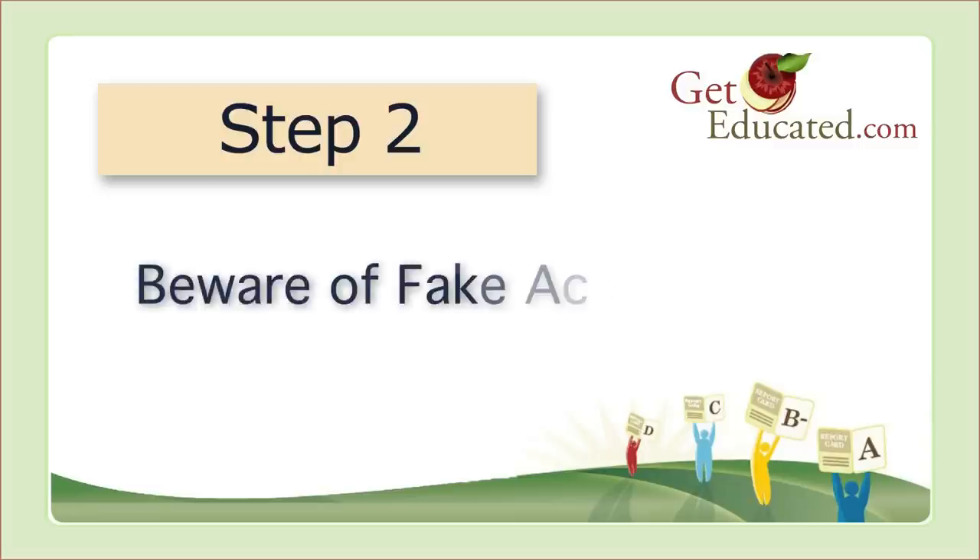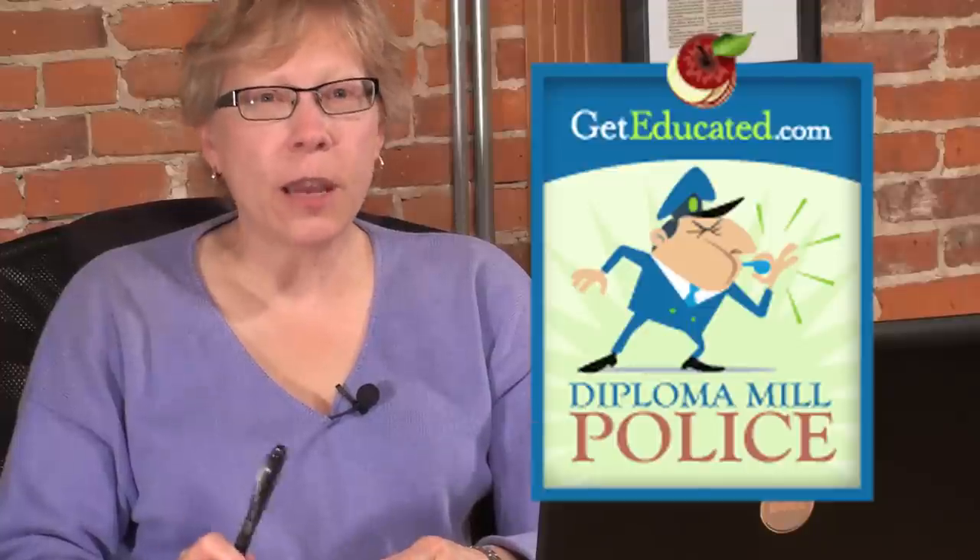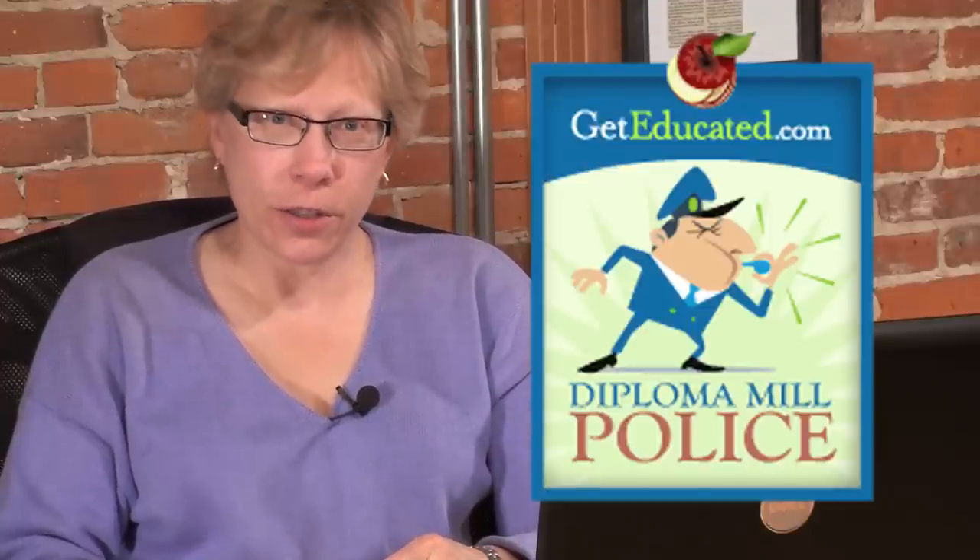Step 2: Beware of fake accreditation. Check to see if your online college is accredited by an agency that's recognized by the U.S. Department of Education or the Council on Higher Education Accreditation. Almost every online degree mill is accredited — trouble is, they are accredited by fake agencies. The degree mills themselves own and operate several fake accrediting agencies. Check the diploma mill police for the names of these fake accreditation agencies.